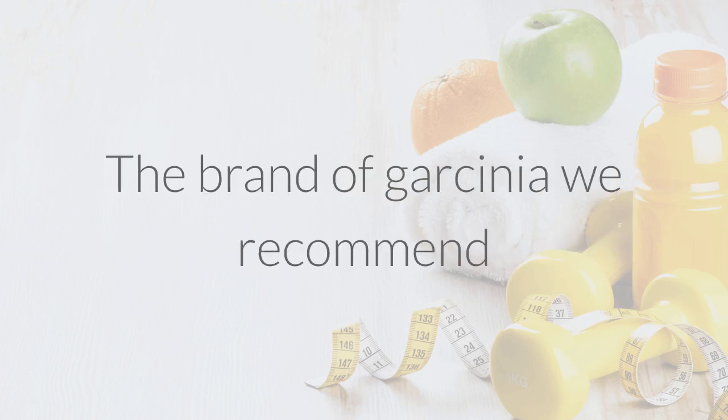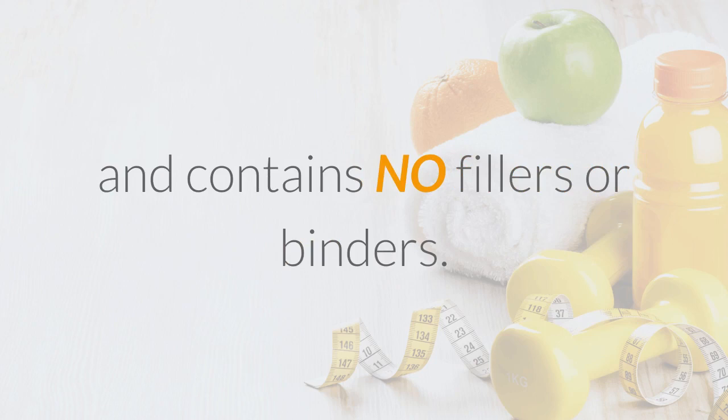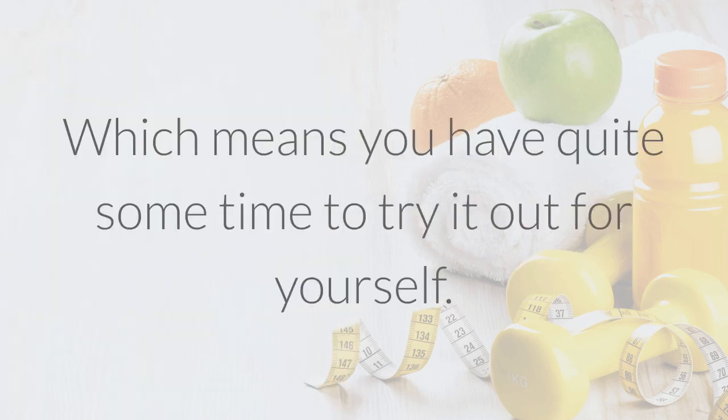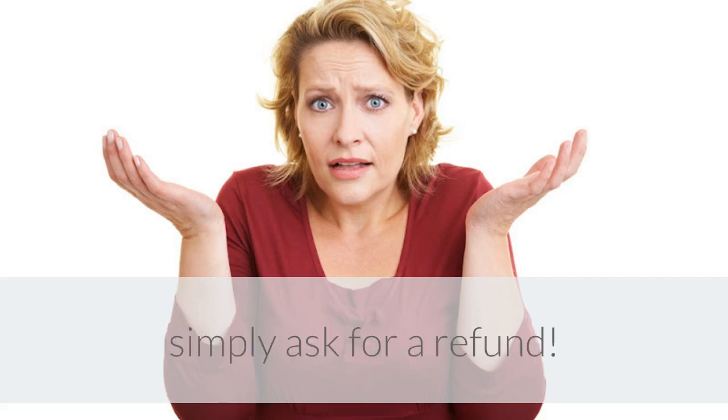The brand of Garcinia we recommend is made with 100% natural ingredients, has 60% HCA, and contains no fillers or binders. It also has a 60-day money back guarantee, which means you have quite some time to try it out for yourself. If you don't see any positive results after four to six weeks, simply ask for a refund.